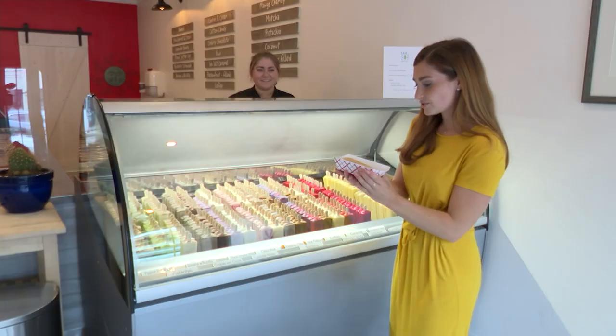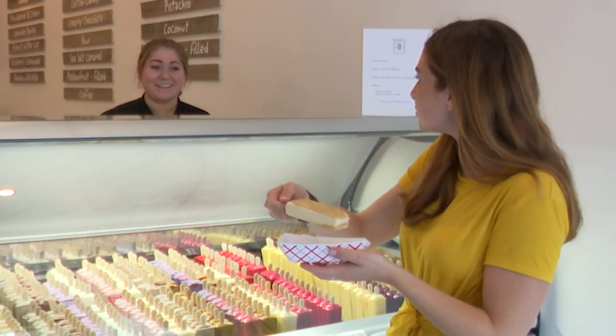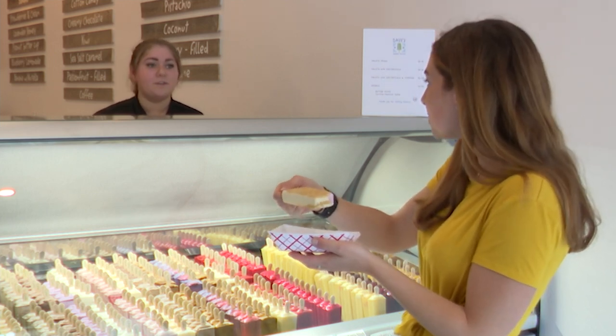And once it was done — so this is the paleta that's completed — I gave it a try. That's delicious. Thank you. The strawberries. It's refreshing.